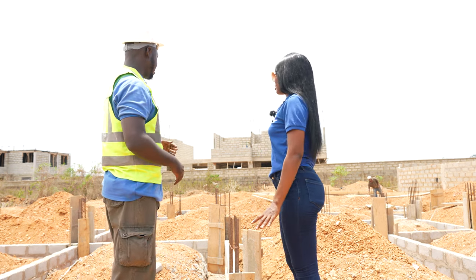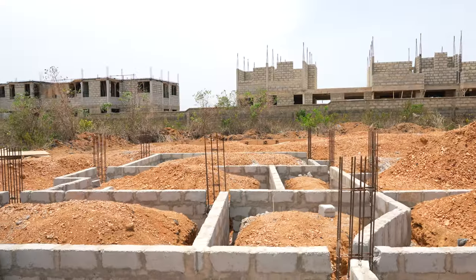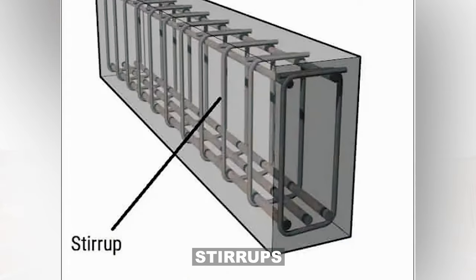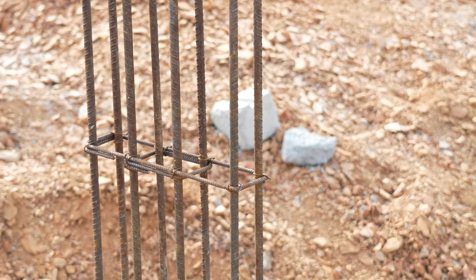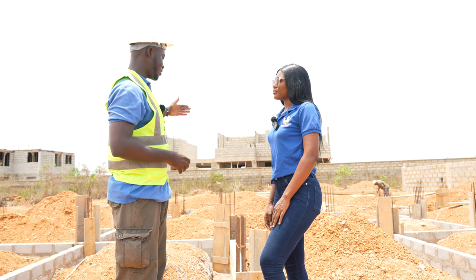We move forward to work on the ground beams. As we speak, the steel benders are fabricating the stirrups for the beams. I'll show you the stirrups — I know you are wondering what the stirrups are. So we are working on the stirrups, and when it's done, we come and fabricate the ground beams.